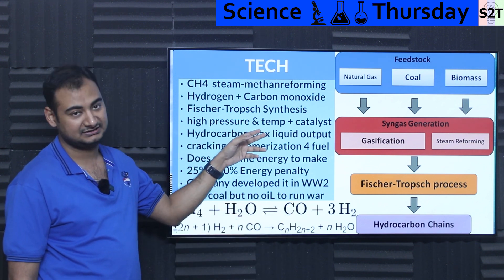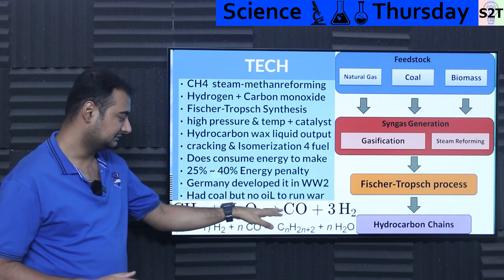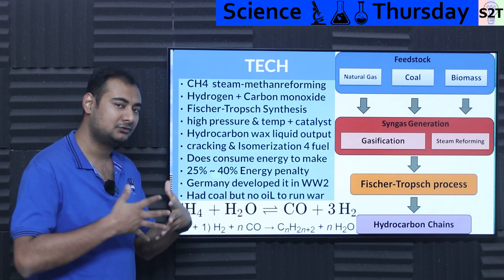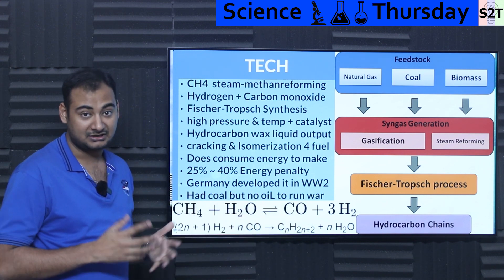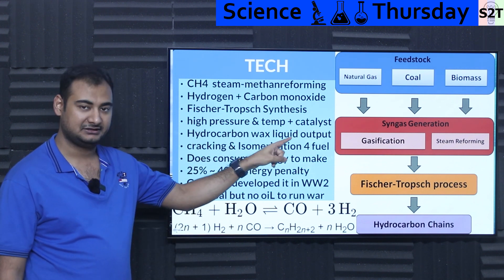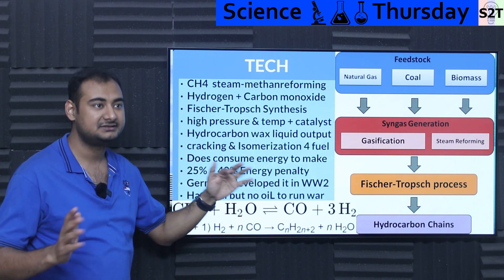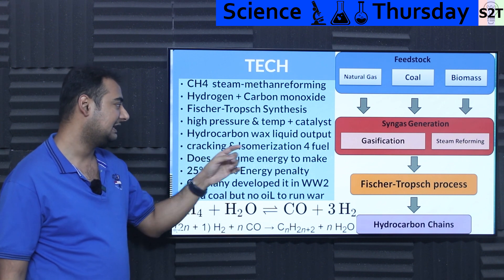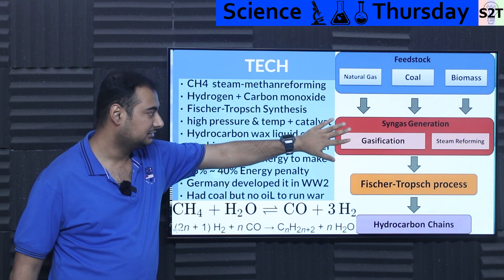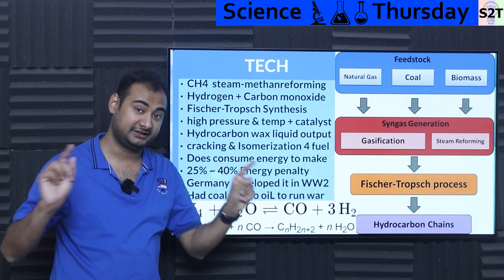Then you have the Fischer-Tropsch synthesis plant. This plant makes sure these two things — CO and H2 — get married, and you have to force that marriage. The most amazing thing for that marriage is high pressure and temperature with a catalyst. The catalyst controls a lot of the variables but is not consumed, so it's not a consumable part. You just have to worry about pressure and temperature, and then the output: you started from feedstock, made it into synth gas, Fischer-Tropsch processed it, and that gives you hydrocarbon chains that are very long.